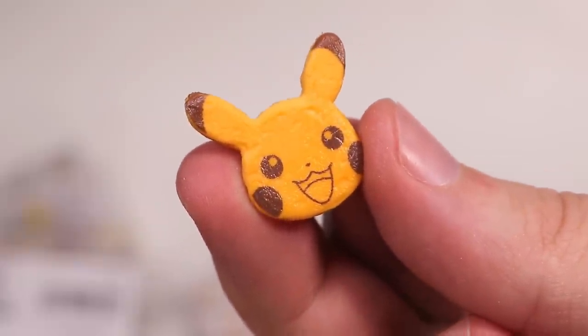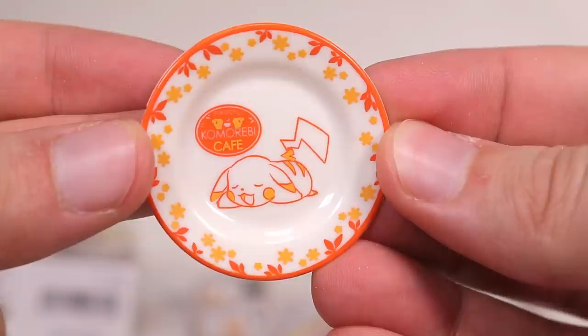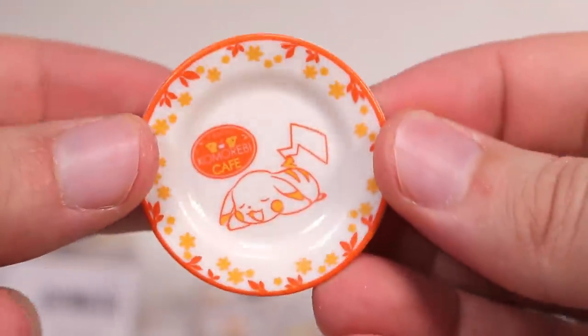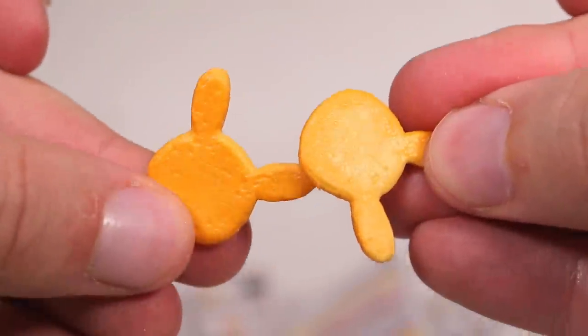First up, we have Pikachu pancakes. I'm pretty sure we've got three of them and they get served on this lovely orange Pikachu cafe bowl plate. Now, only one of them has the detailed face burnt into it. The other two are just the shape of his fat head.